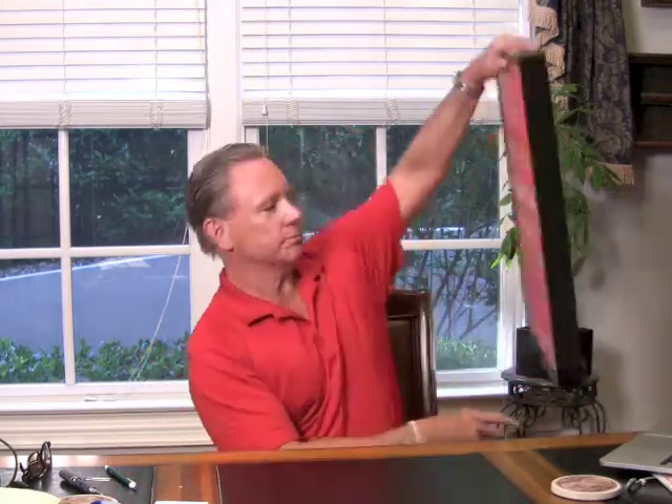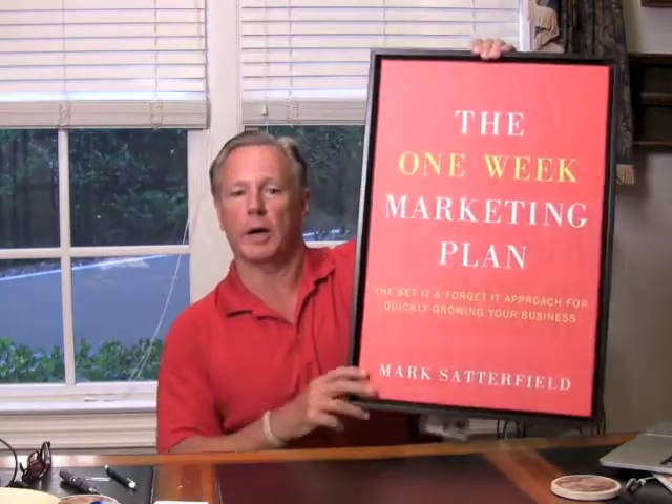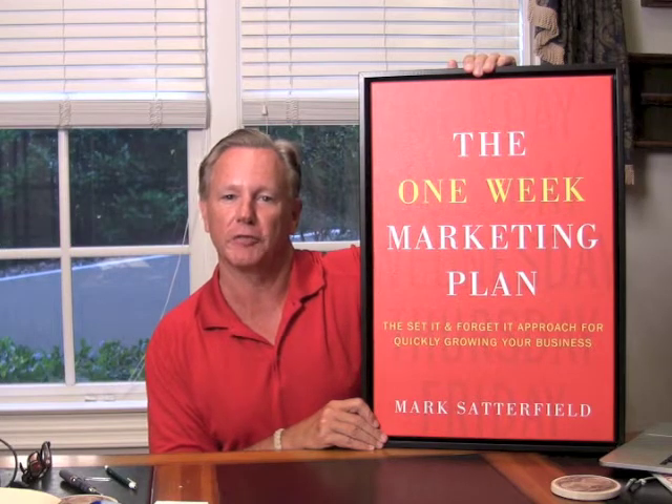Hello, Mark Satterfield here. Thanks for joining me — got some great stuff for you today. But before we get started, look at this — isn't this cool? This is what my publisher sent me: a really nice blown-up poster of the cover of the forthcoming book, The One-Week Marketing Plan. Really excited about that — it's scheduled to come out at the end of August.